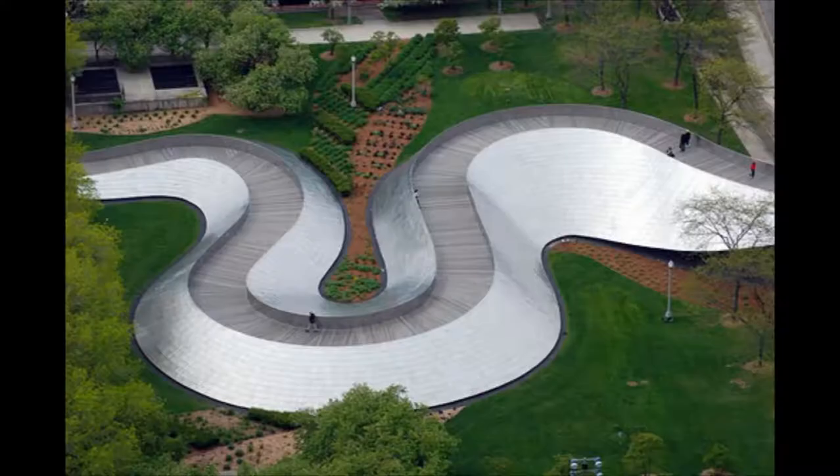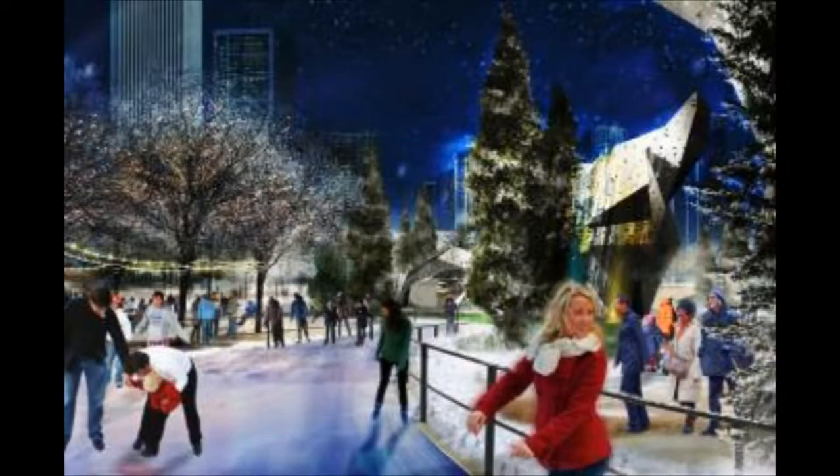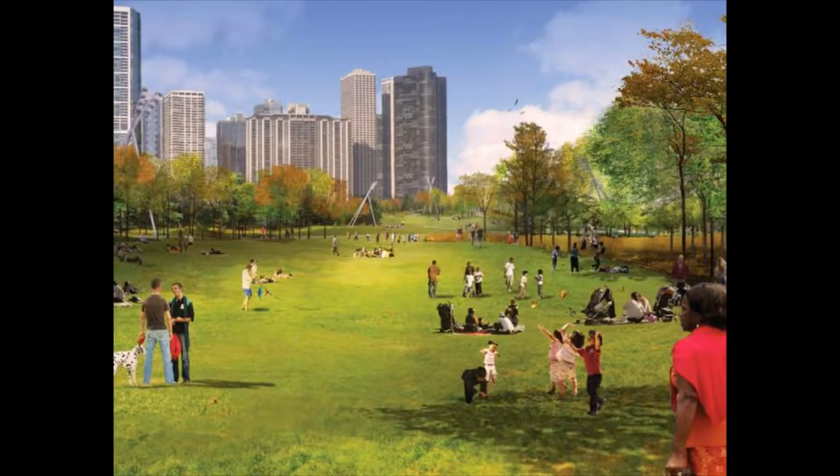Architect Frank Gehry's serpentine BP Bridge connects Millennium Park to Maggie Daly Park. Now under construction, Maggie Daly Park is going to include a meandering ice skating ribbon, children's play area, climbing walls, and a great lawn.